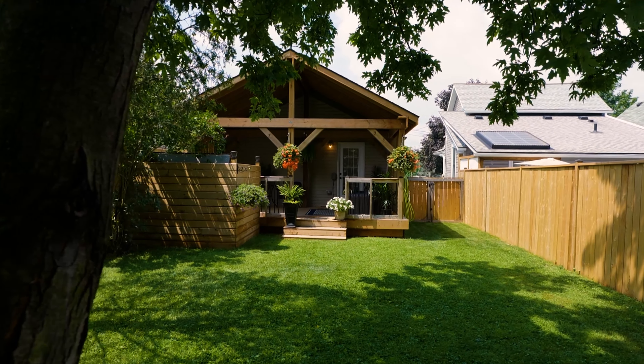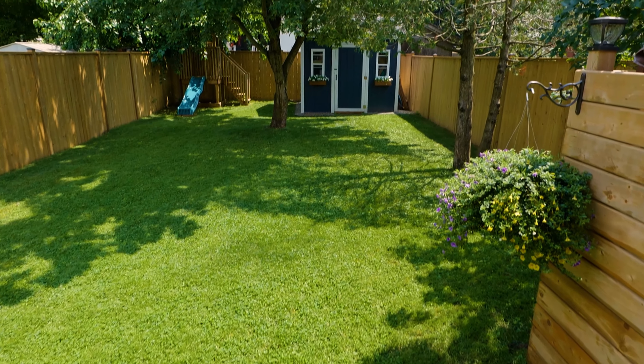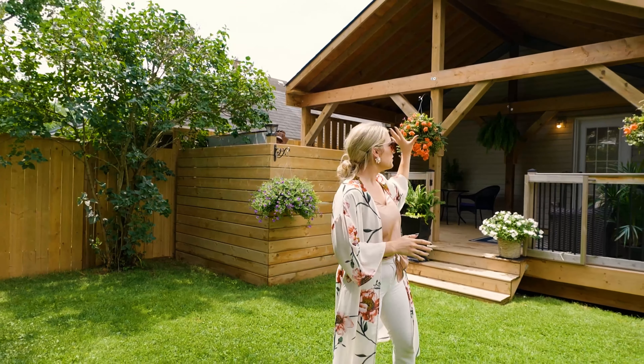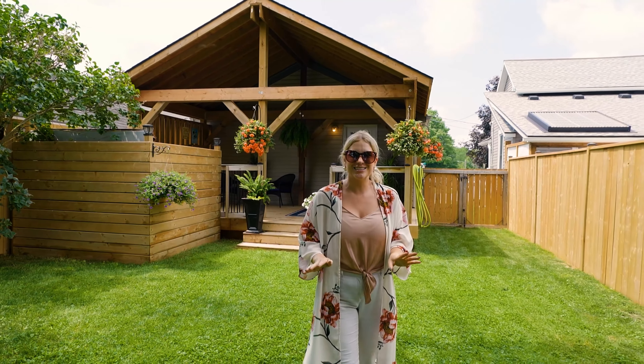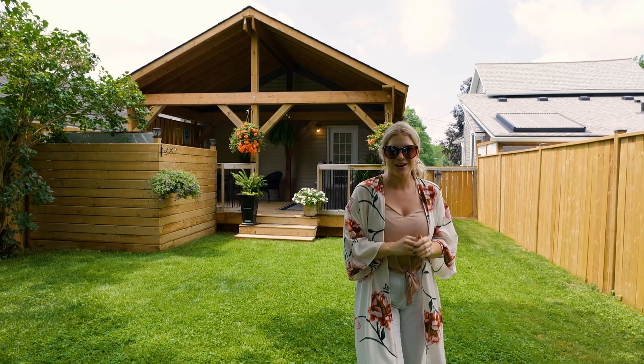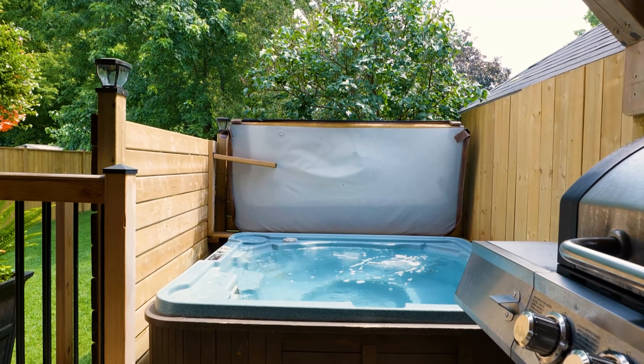I'm Betty Clive, Realtor for Prime Real Estate Brokerage, and today I'm here at 6 Oliver in St. Thomas to show you a beautiful three-bedroom, one-bathroom home with a stunning backyard. Where are you going to find a property like this in the city? It's a fully fenced backyard with a beautiful covered deck and nice mature trees. This lot is something to rave about. There's so much to see inside, so let's go take a tour.